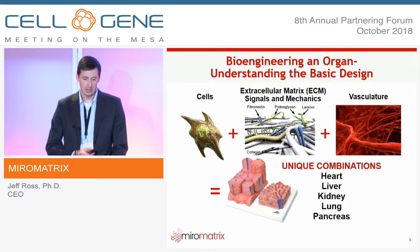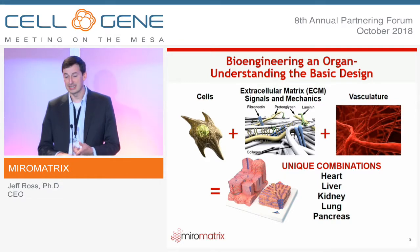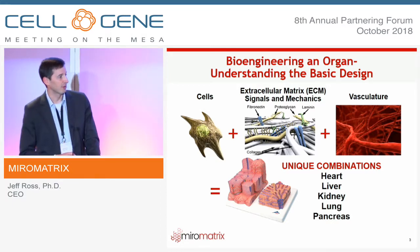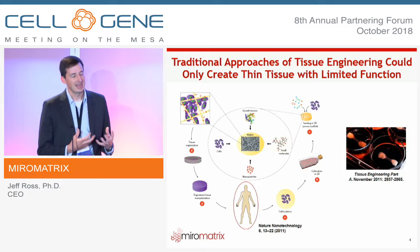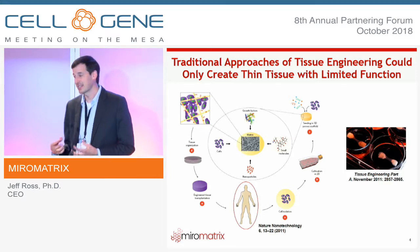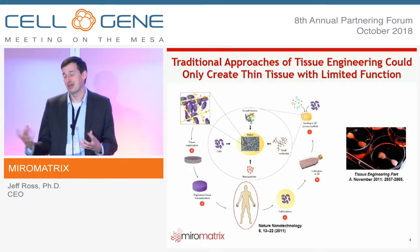If we look at a whole organ and think about how you would engineer one, you primarily need three components: cells, extracellular matrix, and vasculature. Tissue engineering has been around since the late 90s and early 2000s — the notion was to take cells out of a patient, grow those onto a scaffold (whether synthetic or biologic), and then transplant that back into the patient.